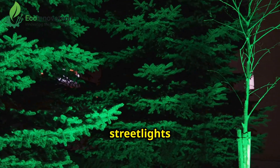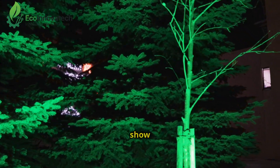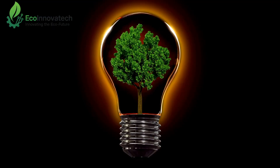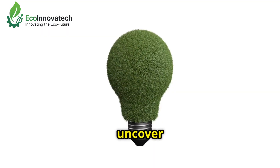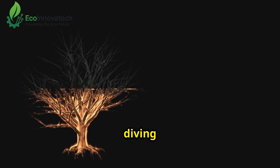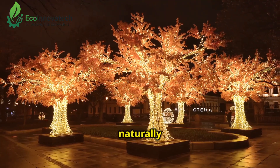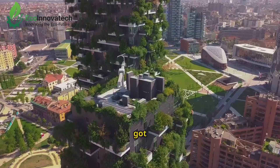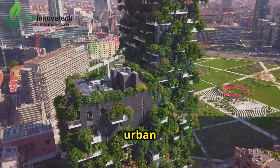Can trees really replace street lights with a natural glow? In 2025, they're doing just that, and I'm here to show you how. Welcome to EcoInnova Tech, where we uncover the wildest green tech changing our world. Today, we're diving into glow-in-the-dark trees — tech that's lighting up cities naturally with bioluminescence, and I've got three incredible projects to prove it's the future of sustainable urban living.